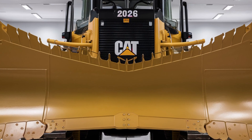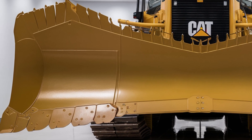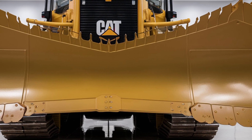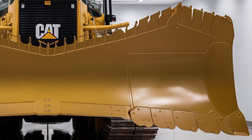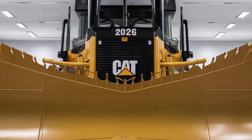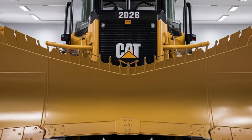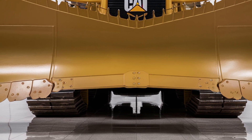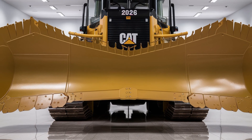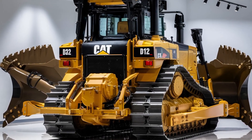Climate control is automatic and includes both heating and air conditioning. But the real game-changer is the digital control system — you get a massive touchscreen display right in the center console that controls everything from blade settings to diagnostics, camera views, and even real-time GPS mapping. Caterpillar's Command system is built into the D12, allowing semi-autonomous functions and full remote operation where needed. Operators can run the machine remotely from a safe distance if required, which is a big plus on hazardous job sites.